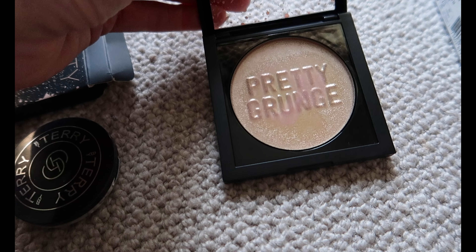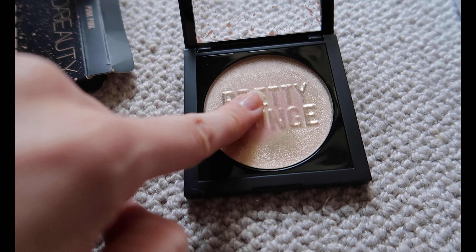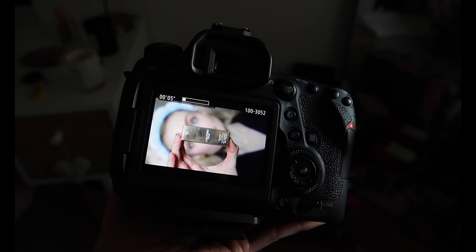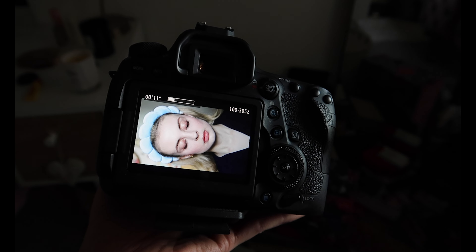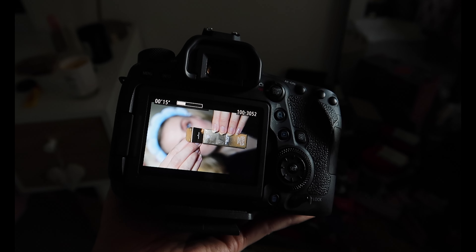The most interesting product I tried was definitely the Pretty Grunge Blush Gloss by Huda Beauty. It starts off clear and then becomes pink when you apply it to your skin. Definitely not a new concept but I really like the texture and I love the shade of pink. Then before taking all my makeup off and putting my equipment away, I just go through the footage to make sure I have clips of everything I want — fortunately I did, so I started transferring some files onto my phone for editing.